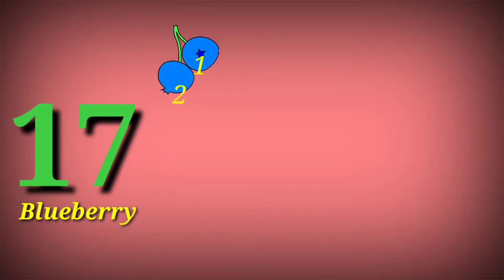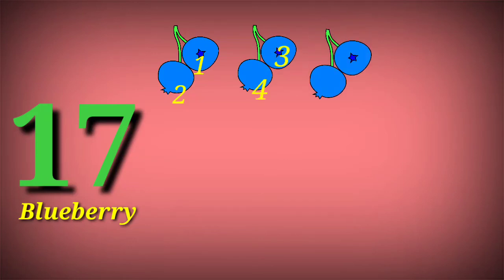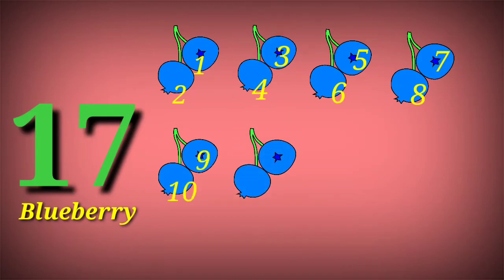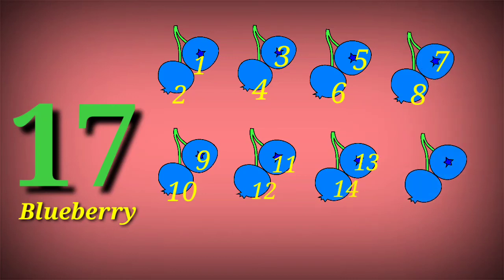17. 17 blueberry. 1, 2, 3, 4, 5, 6, 7, 8, 9, 10, 11, 12, 13, 14, 15, 16, 17.